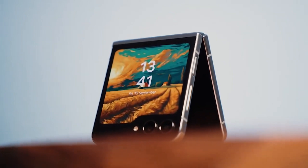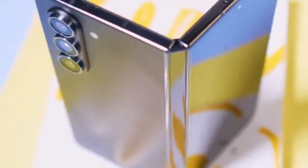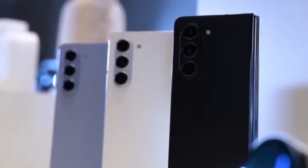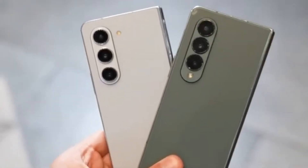The Galaxy Z Flip 6 will be powered by the Qualcomm Snapdragon 8 Gen 3 processor. And while it wasn't officially confirmed until now, we've got strong indications that the Galaxy Z Fold 6 will also feature this cutting-edge chipset.